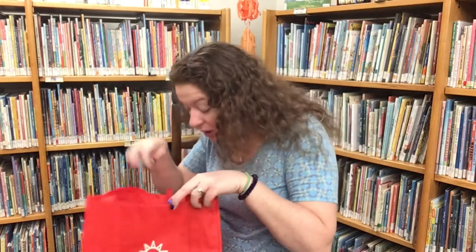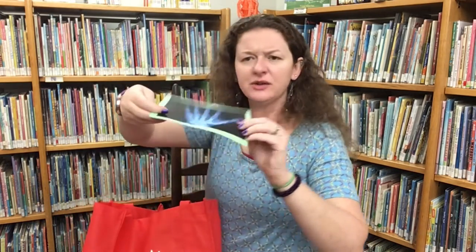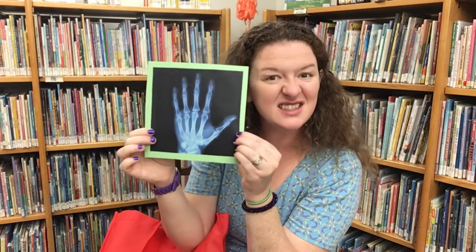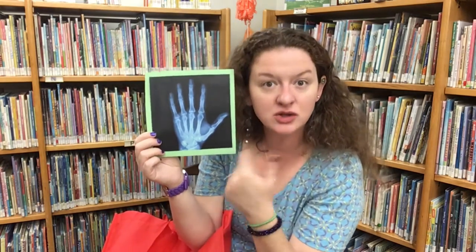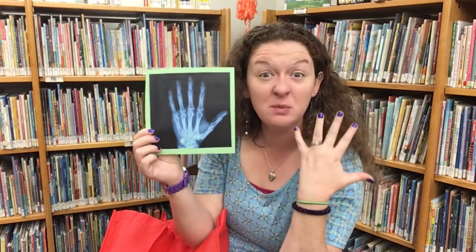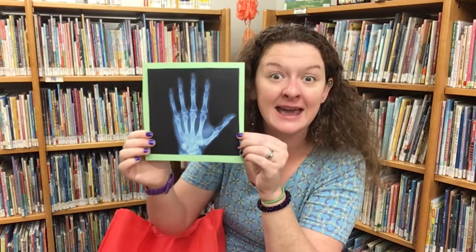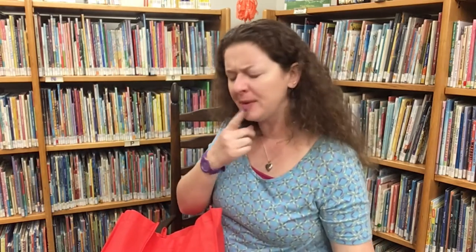Oh, what else do we have in here? Oh, this is a picture — a picture of a hand, but it's a special kind of picture. Do you know what this is called? This is an x-ray. And it's a type of picture that allows doctors and scientists to see through your skin and see your bones. So this is an x-ray of somebody's hand. Look at all those cool finger bones. Hmm, x-ray. I wonder what that starts with.